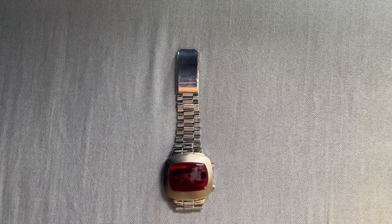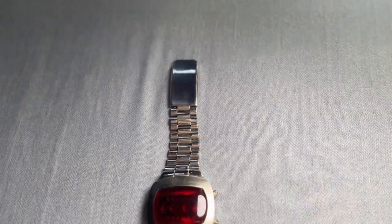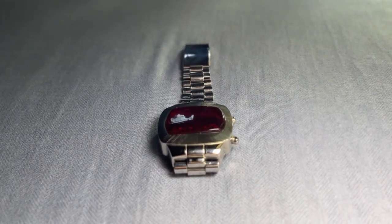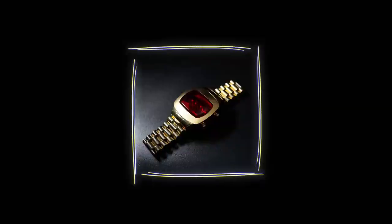This LED Computer Watch EA 101 is more than just a timekeeping device — it's a wearable piece of art. Its design pays homage to the futuristic visions of the 70s, capturing that distinct retro-futuristic vibe.